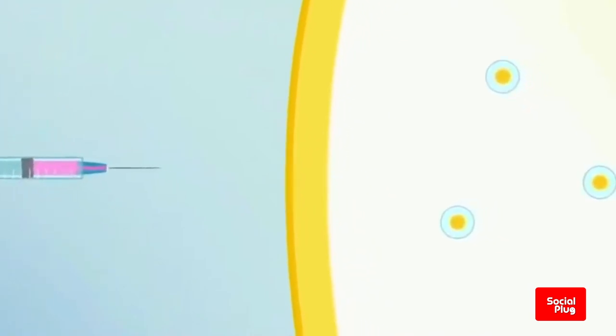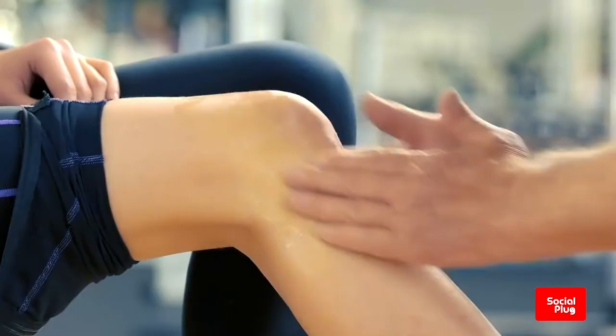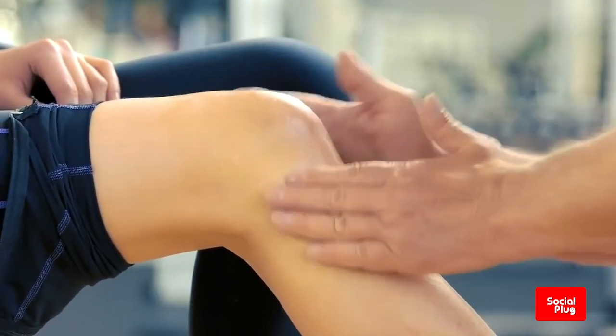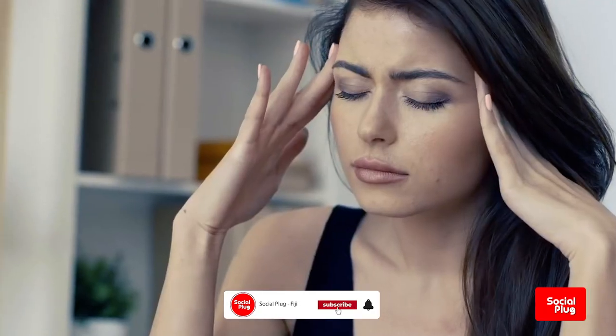Be prepared for some side effects. Vaccines are designed to give you immunity without the dangers of getting the disease. While it's normal to build immunity without side effects, it's also common to experience some mild to moderate side effects that go away within a few days on their own.